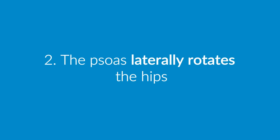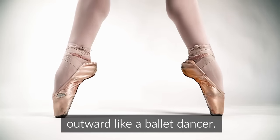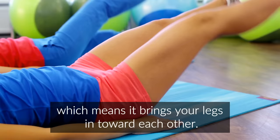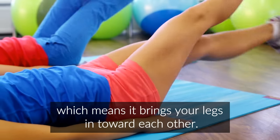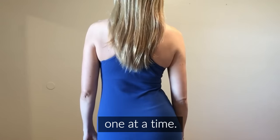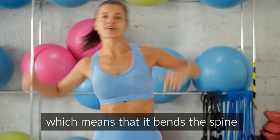Second, the psoas laterally rotates the hips, which means that it helps you rotate your legs outward like a ballet dancer. Third, the psoas adducts the hips, which means it brings your legs in toward each other. Fourth, the psoas laterally tilts the pelvis, which means that it hikes your hips up one at a time. And fifth, the psoas laterally flexes the spine, which means that it bends the spine to either side.